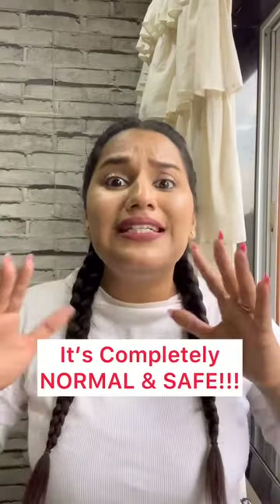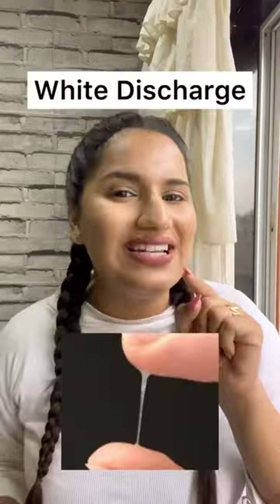What is this white patch in your panty? If you have seen that white patch, I am sure that many women have seen it and it's completely normal and safe. And that's called white discharge.